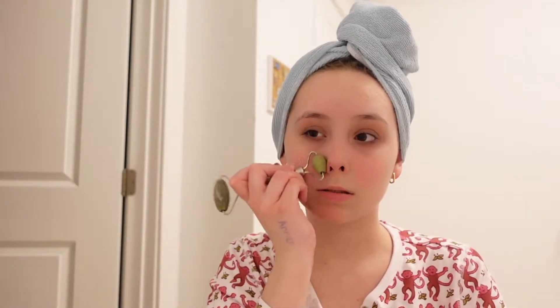Then I take the Laneige Lip Sleeping Mask — I love this, I love Laneige products so much. This is the sample one from Sephora but I have the full-size one somewhere in my bathroom. Right now we're just working with the small one. And that's my skincare routine — yay!